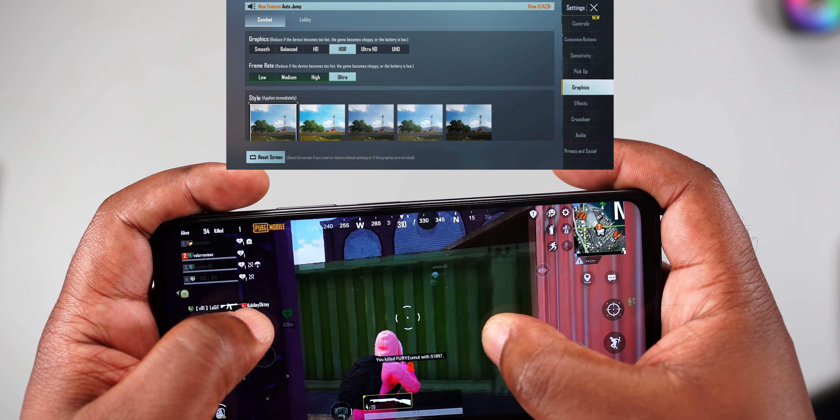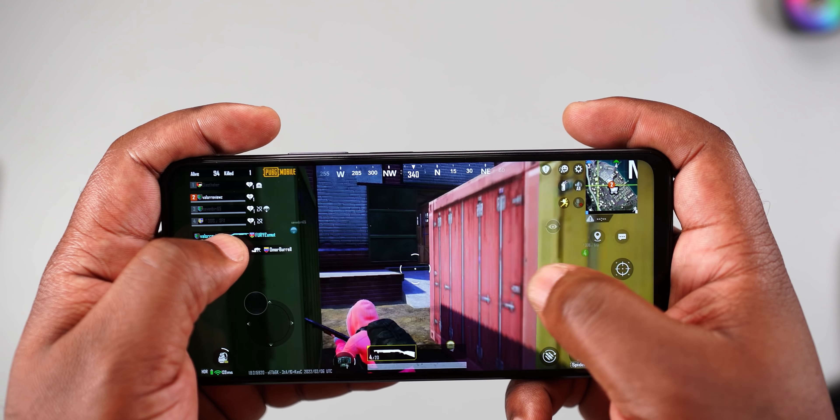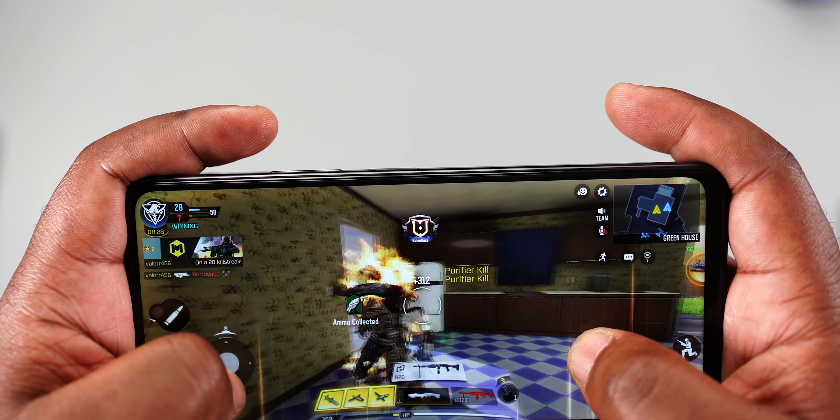For gaming, the Infinix Zero 5G has the Mali-G610 GPU. In PUBG, it played at HDR graphics and ultra frame rate with smooth gameplay — you will win chicken dinners with this smartphone. The gyroscope works well too. For Call of Duty, it played at high graphics and very high frame rates, also very smooth.